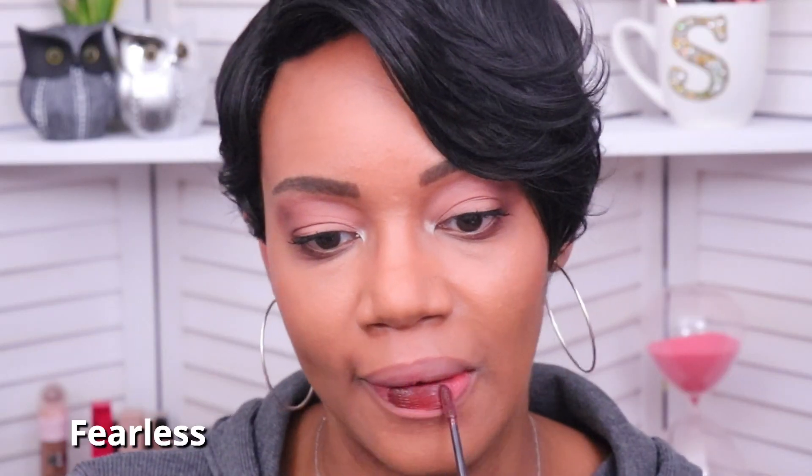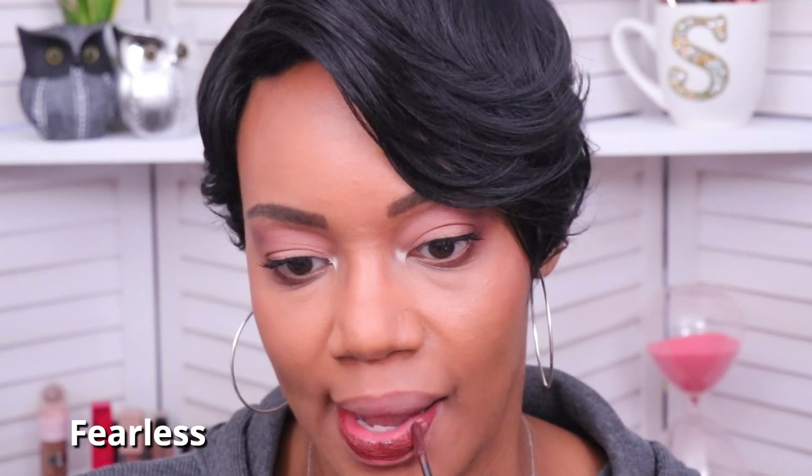This next shade is called Fearless, and I think it's going to be a really nice vampy fall shade. One thing about these vampy shades is that they can be a bit more difficult to apply because they tend to streak — this one did streak just a little bit, but nothing too crazy. After adding another layer, I do like this one. It's not an everyday shade for me, but I'd definitely wear it to a special event.